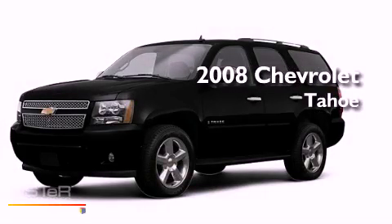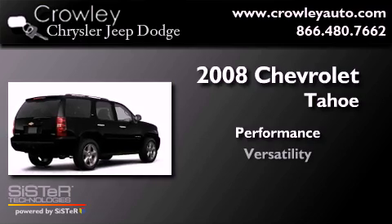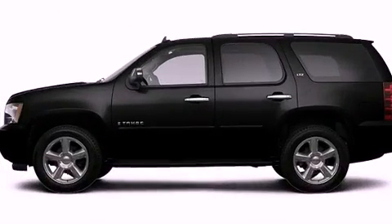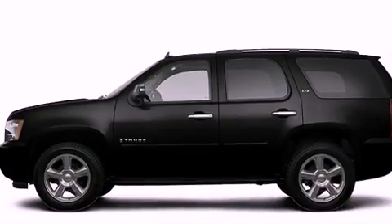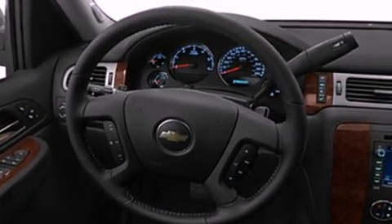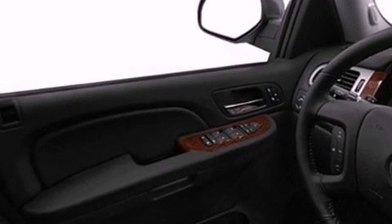This is a 2008 Chevrolet Tahoe. Features include a low tire pressure indicator, air conditioning, cruise control, roof rails, stability control, and an anti-lock braking system.